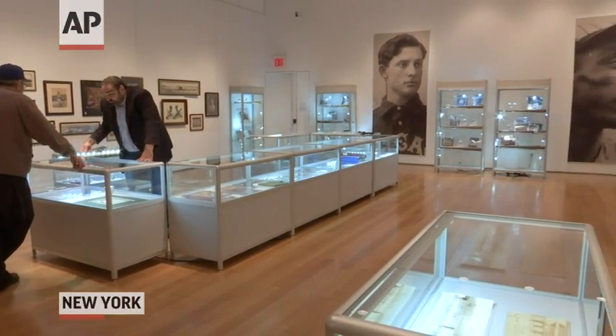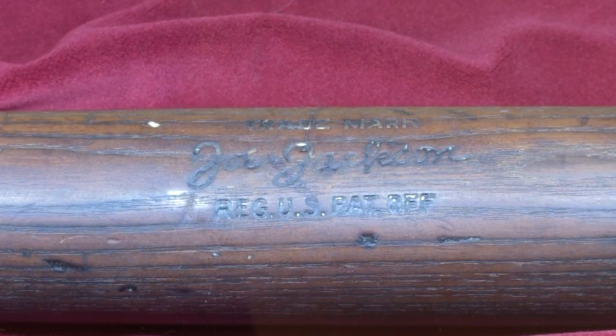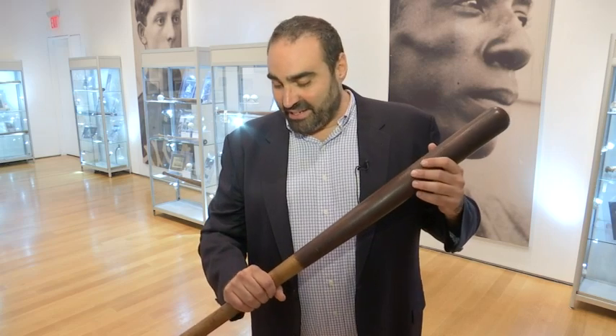This is one of the most exciting pieces in the sale. This is Shoeless Joe Jackson's bat. It's one of only two known professional model bats. It's the only one known with his signature burned into the barrel here. This is from about 1917 to 1920, so during the Black Sox years heading into the 1919 World Series. And it's the highest estimated piece in the sale, estimated at $500,000 to $700,000.